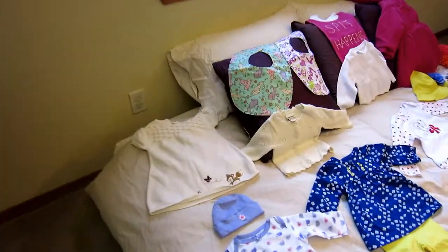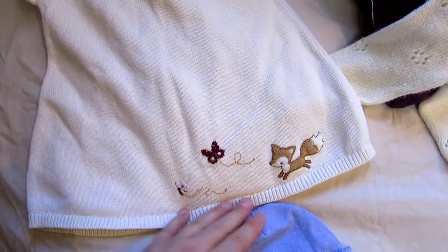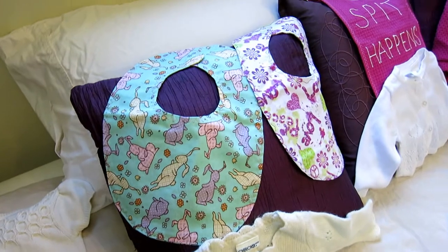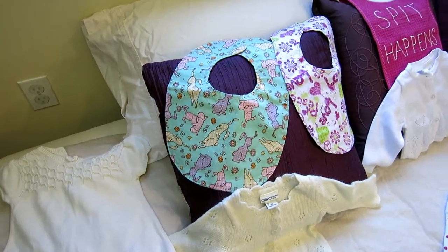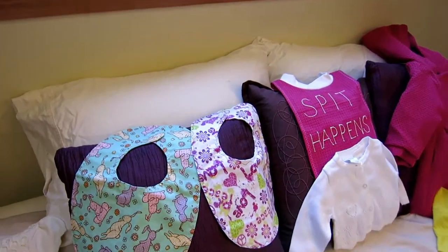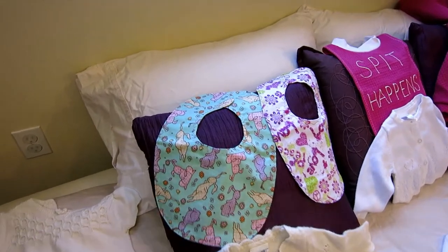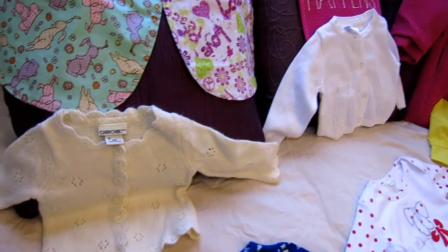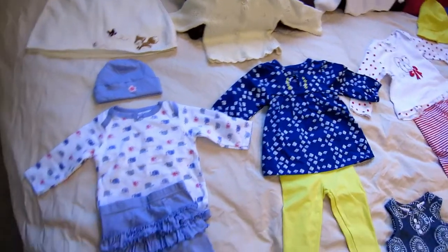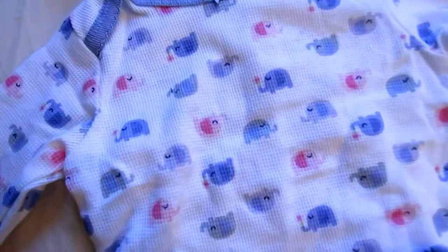We'll start over here and work our way around. Here's a little sweater dress with cute little details — little fox and butterflies. Isn't that cute? And these bibs — some family friends of my parents actually made these bibs. The one that says 'spit happens' — isn't that hilarious? She said she actually made that out of a dish towel. I got a couple cute little cardigans and a little purple, almost periwinkle purple elephant outfit. You can see the elephants on there — so cute.